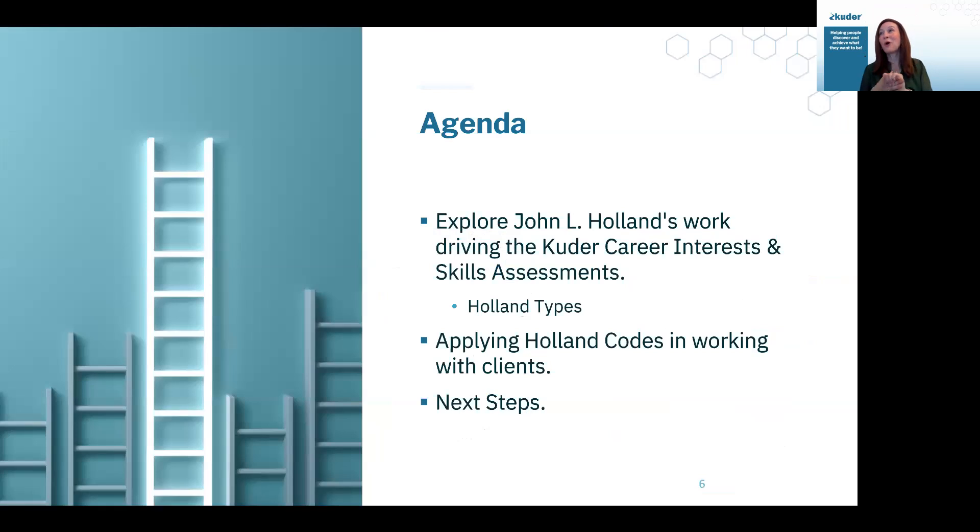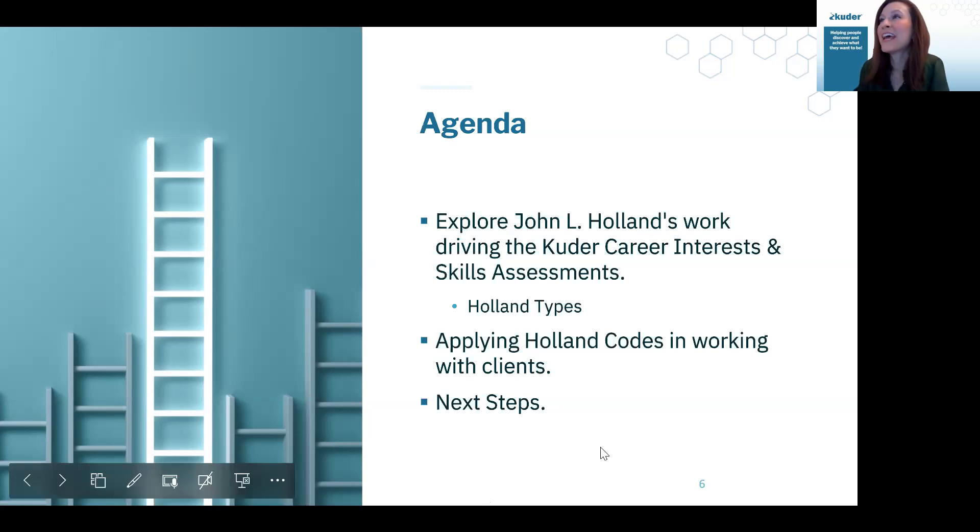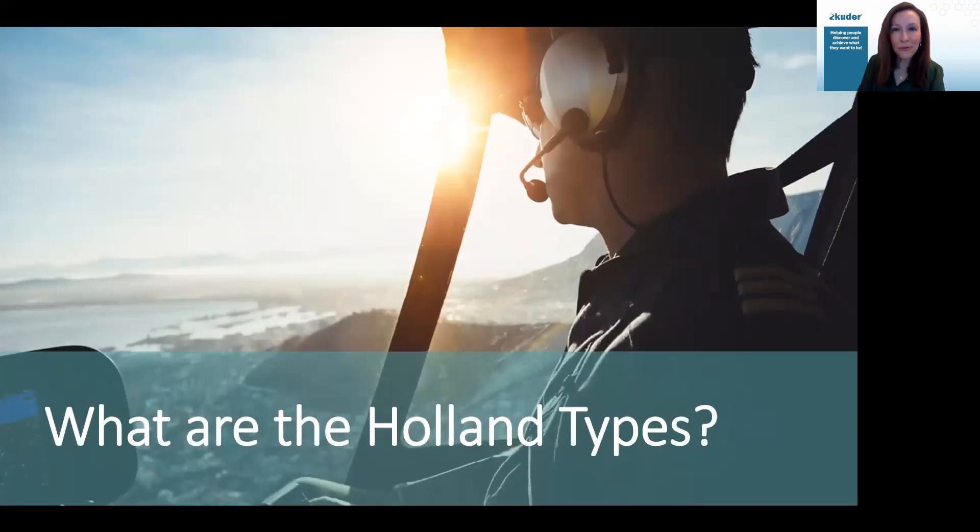Our agenda this morning: we are digging into Holland's work. This is based on the work of John Holland. We're going to be talking through Holland types, and then we're going to talk through applying those codes into working with service members in those counseling conversations, as well as some next steps. If there's anything else that you guys were hopeful that we would cover, feel free to throw that in the chat. We always want to hear the topics you guys want information on. So let's jump right in.